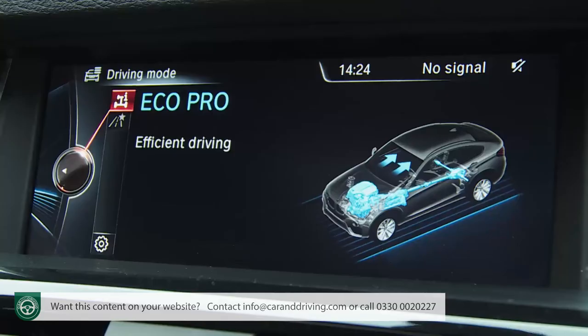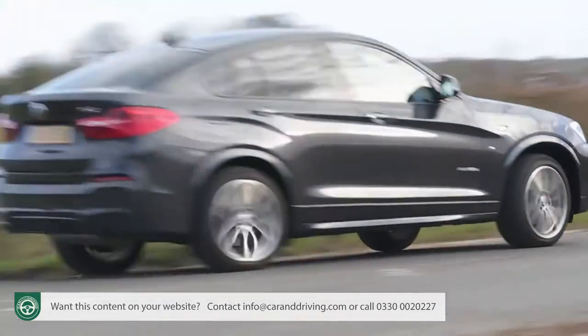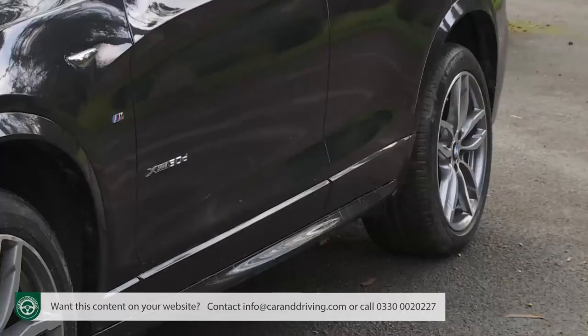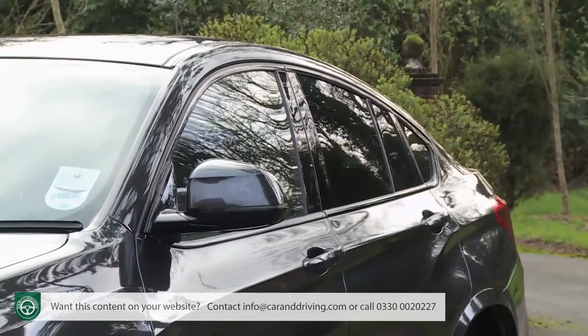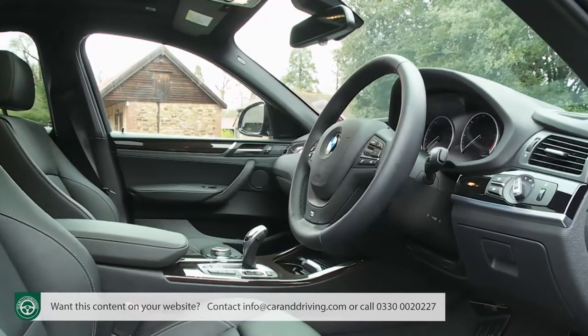Most buyers will want to upgrade to one of the plusher trim levels — possibly finding the £1,500 premium for X-Line spec, which includes sport seats and the drive performance control setup for tweaking steering, efficiency and throttle response. More likely, like over half of all X4 buyers, you'll want to find the £3,000 premium for top M Sport trim. If possible, stretch to this, as it finishes off the look of the car perfectly with M aerodynamic body styling, high-gloss Shadowline exterior trim, sport suspension, larger 19-inch M double-spoke wheels, and a lovely M leather steering wheel with paddle shifters on automatic versions.